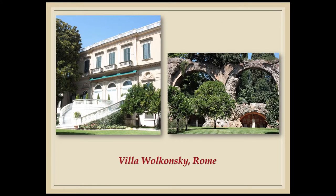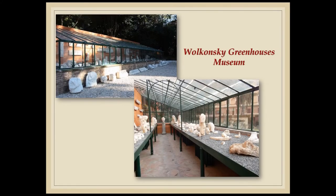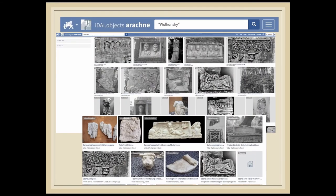Nowadays, Villa Volkonsky is the official residence of the British Ambassador to Italy in Rome, and it had always housed in its garden hundreds of Roman antiquities, which, however, in the last decades were in an almost neglected state, hidden by the garden vegetation. In 2011, 360 marbles of the Volkonsky collection were restored. For reasons of conservation, most of the antiquities have been moved from the garden and placed in two 19th century greenhouses, named the Volkonsky Greenhouses Museum. This small museum is on request open to the public, and an almost complete online catalogue is available through the database of the German Archaeological Institute, Arachne.